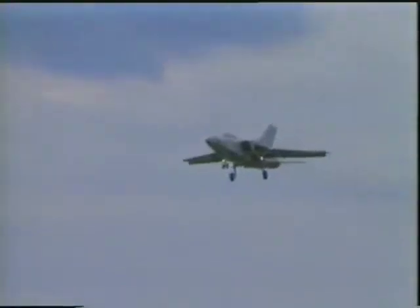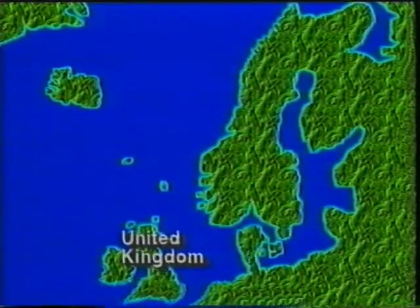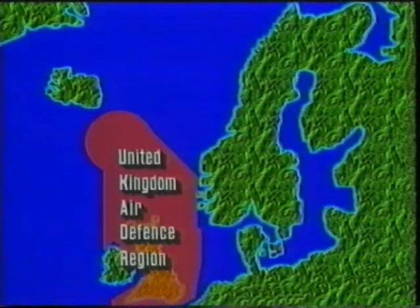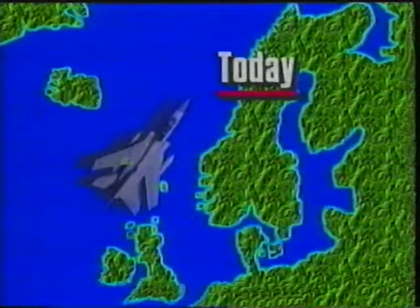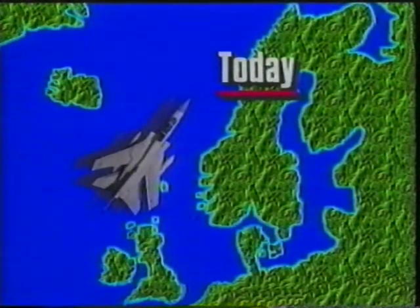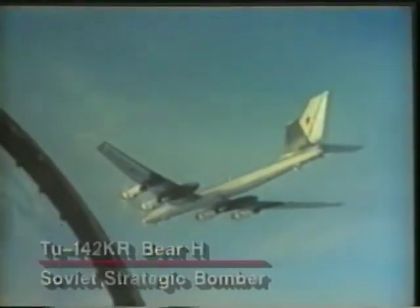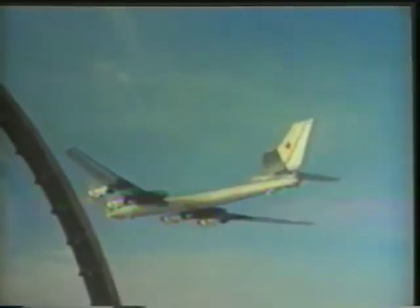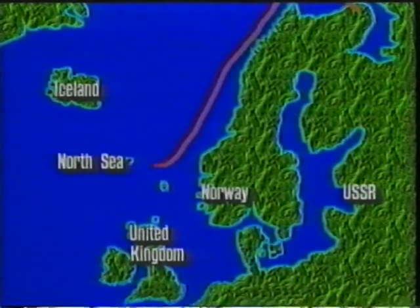11 Group is the modern ancestor of the legendary 11 Group of the Battle of Britain. Its mission today is to defend Britain against hostile air attack. Its operating theater is called the UK Air Defense Region, or UK ADR. The orientation of Britain's air defense has changed completely since 1940, away from the south of England facing France, and towards the North Sea. For the past few decades, the main concern has been the Soviet bomber force, operating out of bases in the northern USSR, which regularly fly simulated combat missions down the Norwegian coast towards British airspace.